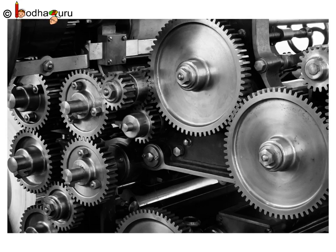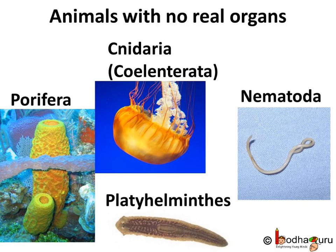Hello everyone. Our body is like a machine and organs are the parts, each with a particular function. But we also learned that there are many tiny animals without real organs. Those belonging to phylum Porifera, Cnidaria, and Nematoda.